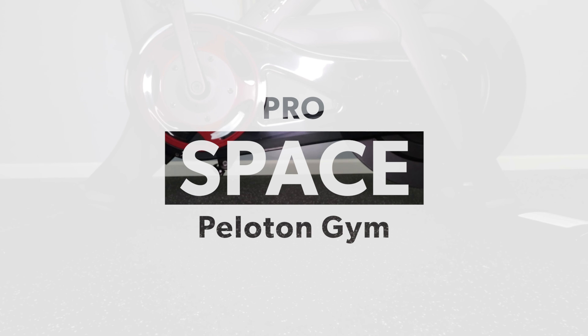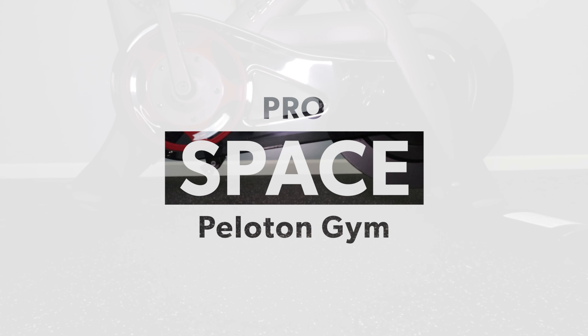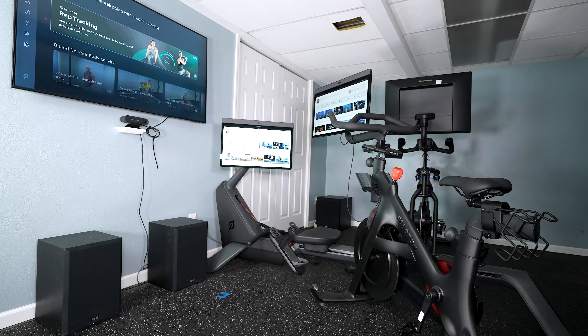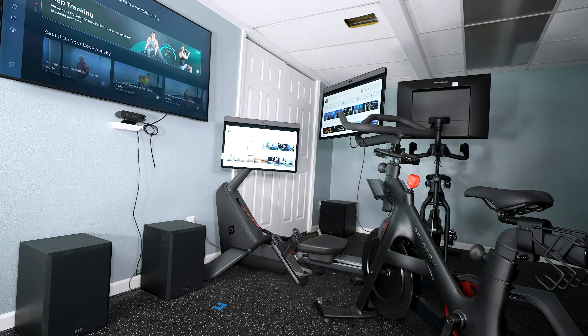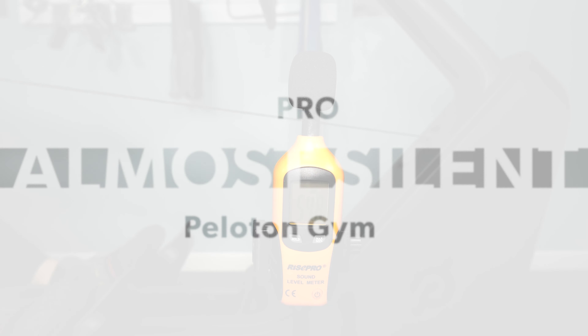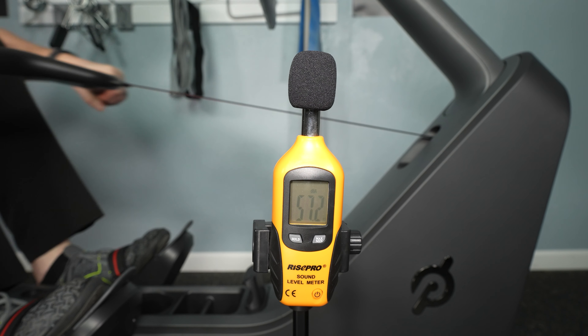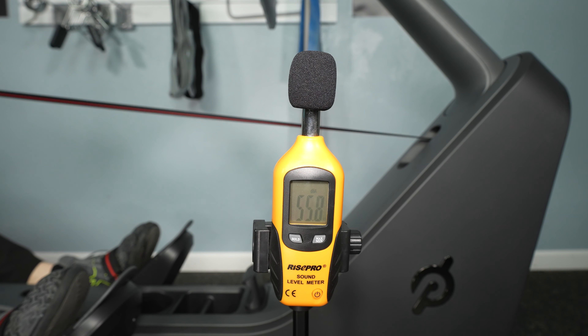A pro is how much space they use. The bike here needs about a two-foot by four-foot space. The row stores vertically so it's small when you're not using it, and the guide just needs a TV and a space in front of it. I've been really surprised at how well it works if you don't have a ton of space. Also, all of these are quiet — exercise machines can be pretty loud, so that's nice for you and even nicer for those around you.